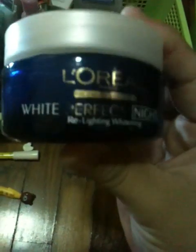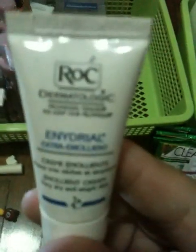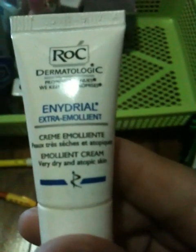My L'Oreal White Perfect Night Cream - I think this actually irritates my skin a little, so I'm just going to throw it. It's actually good because whenever I do my cleaning ritual, I retrieve items that I don't want anymore and just get them out of my sight. Next is the ROC Thermatologic Cream - this is just an emollient cream for very dry and atopic skin. As you guys know, I actually got eczema, so it actually helps.